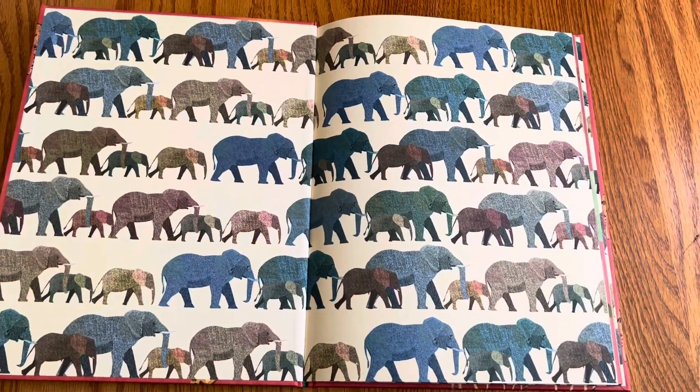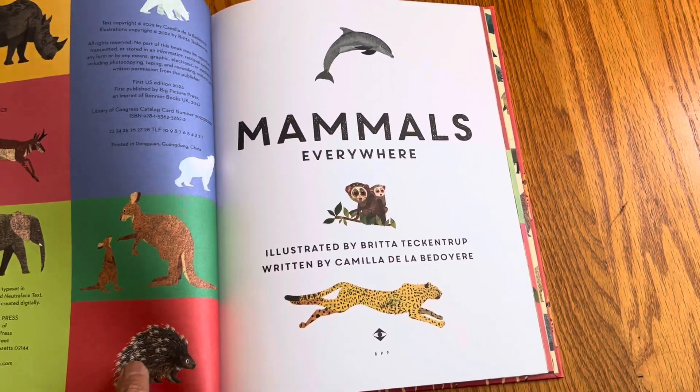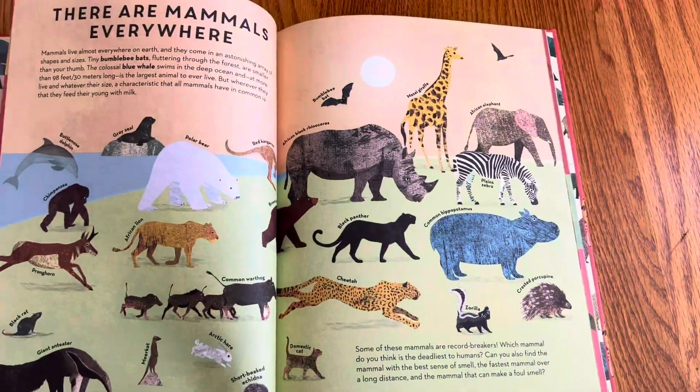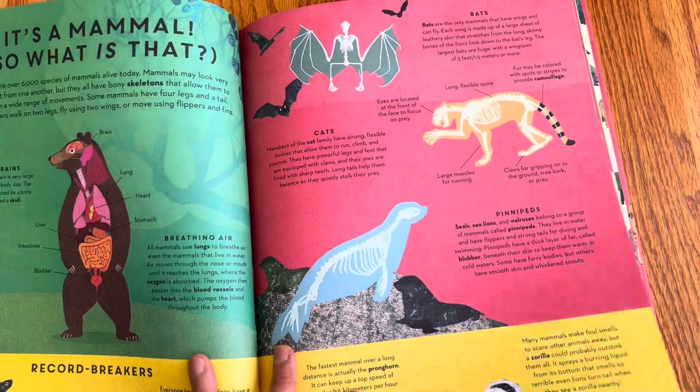Ooh, that's a beautiful end paper. And it looks like it's a non-fiction, beautifully illustrated book about mammals.